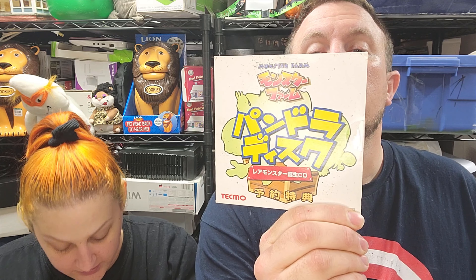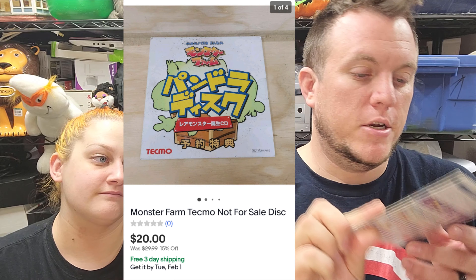First item is this Monster Farm Tecmo not-for-sale disc. I think it was one of those that probably came with something and they didn't want you to resell it — Japanese. It sold for $20 shipped. I think Monster Farm is like Monster Rancher, the English version. Pocket Monsters is what Pokemon was originally called — she didn't play Pokemon, she really missed out.